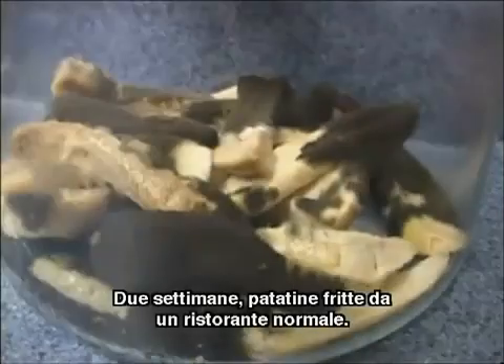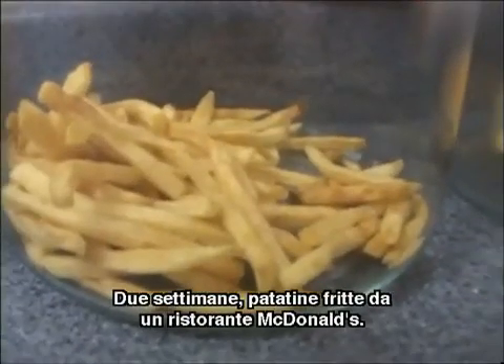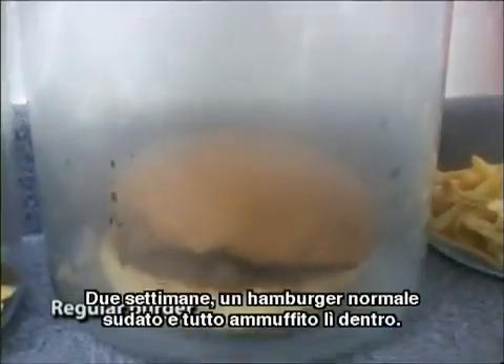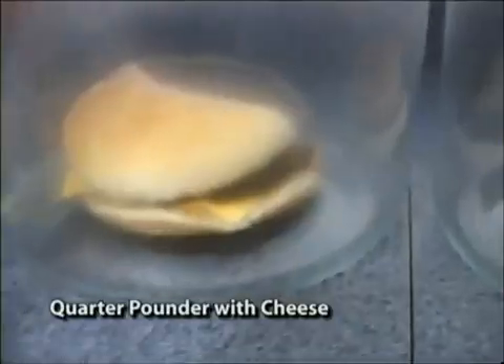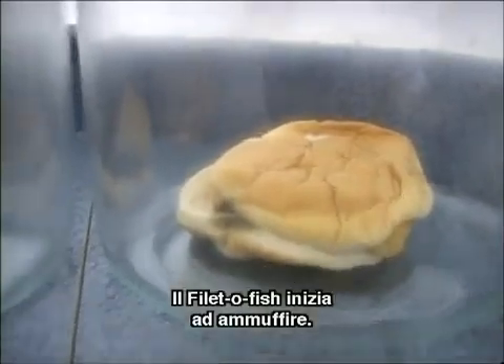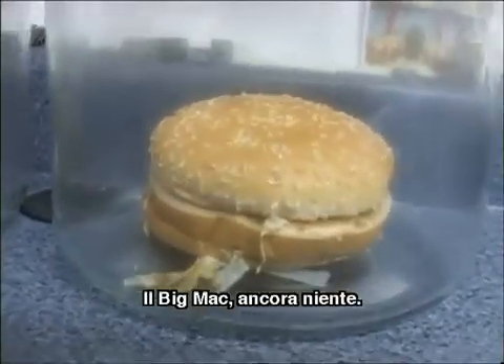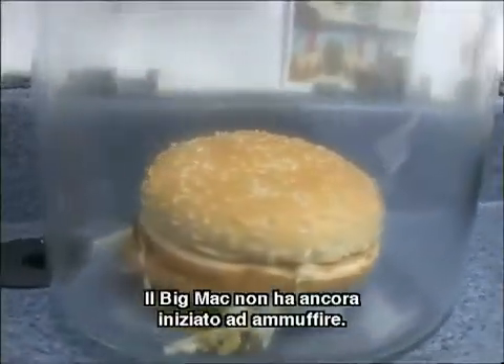Two weeks — french fries from a regular restaurant. Two weeks — french fries from a McDonald's restaurant. Two weeks: sweaty, moldy burger in there. That burger's all moldy. The filet-o-fish is just starting to mold. That's some kind of cheeseburger. And the Big Mac — still nothing. Big Mac hasn't even started to mold yet.